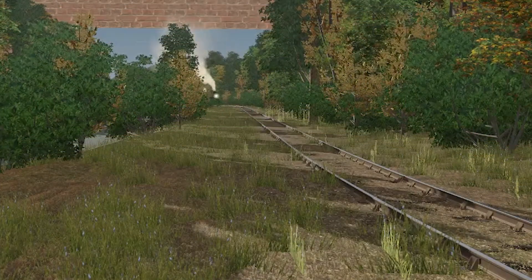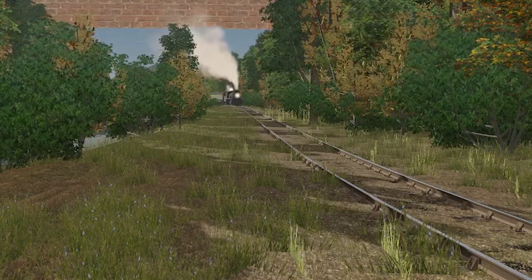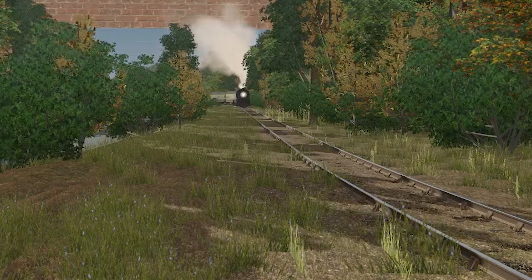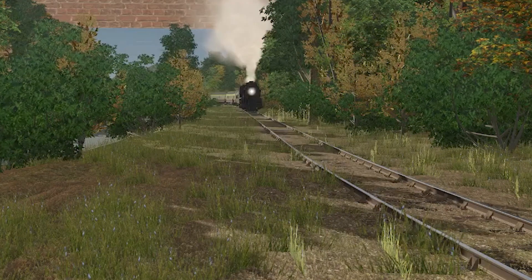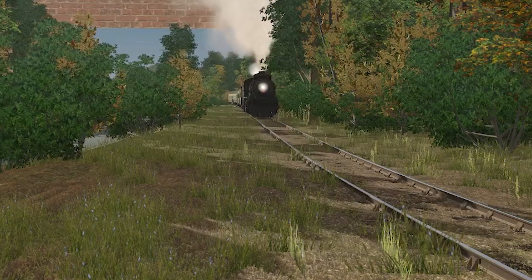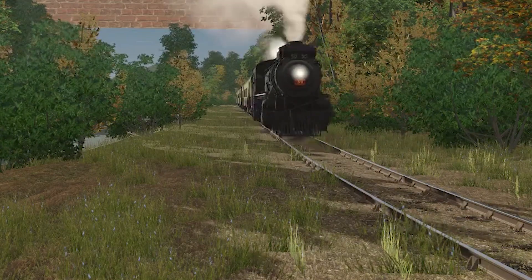Here we are in my favorite area of the Brighton Branch to get nice pretty train shots — not just because it has an S-curve, but because it's in the woods with some overgrowth on the track and a little creek off to the side. If you've been a loyal viewer of the Brighton Branch videos, you'll notice I've featured this scene in pretty much every one of my videos. This is my spot — if I were a railfan, this would be the place.